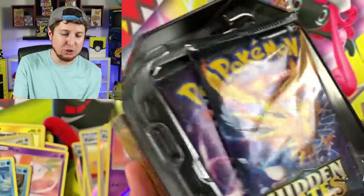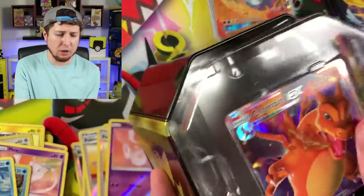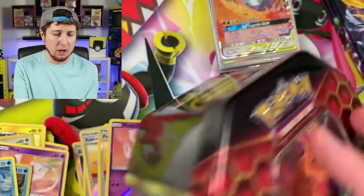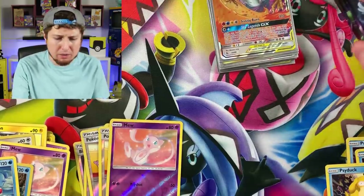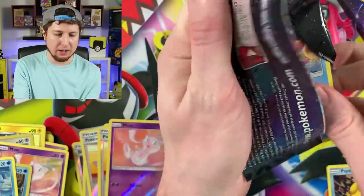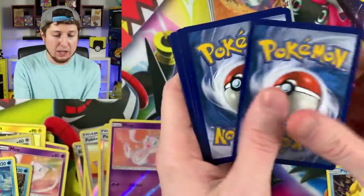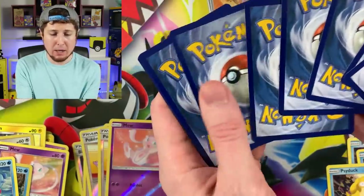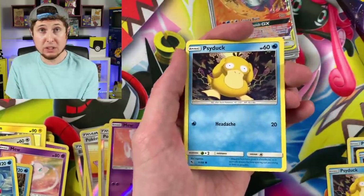Going back to there's no wrong way to collect — I've always said that here on the channel. If you want to collect based off your favorite Pokémon, the most valuable card, trying to get one of every card, or any artwork — however you want to do it, there's no wrong way. I just like having a good time opening Pokémon cards and collecting in general, but I do also find values interesting.